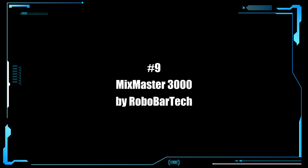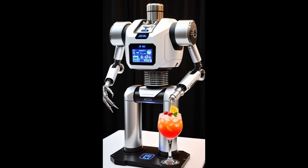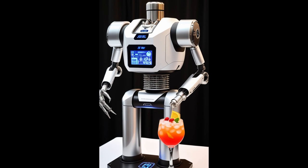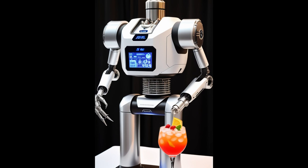While we're on the subject of drink-making robots, let's have a look at number 9, which is of course the Mixmaster 3000 by RoboBartech. The Mixmaster 3000 is the ultimate robotic bartender designed to create the perfect blend of drinks, whether it's a sophisticated cocktail or a simple mocktail.